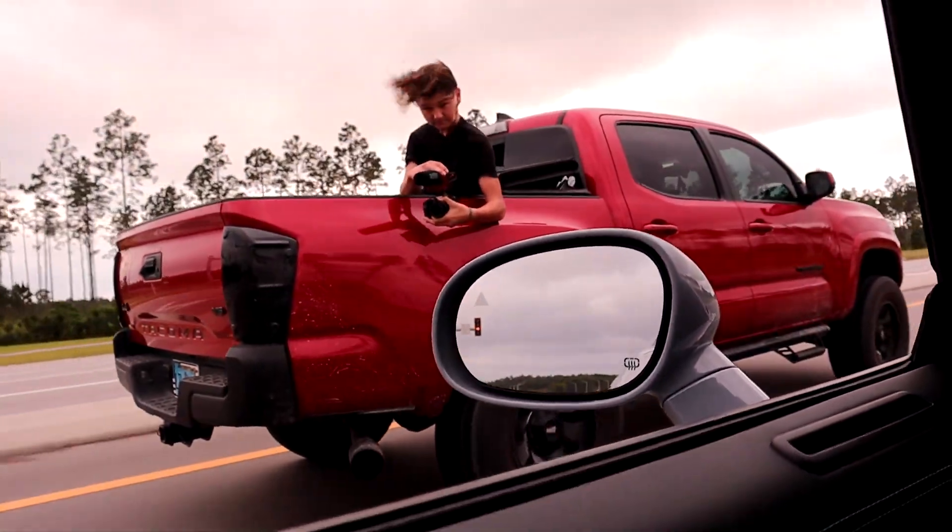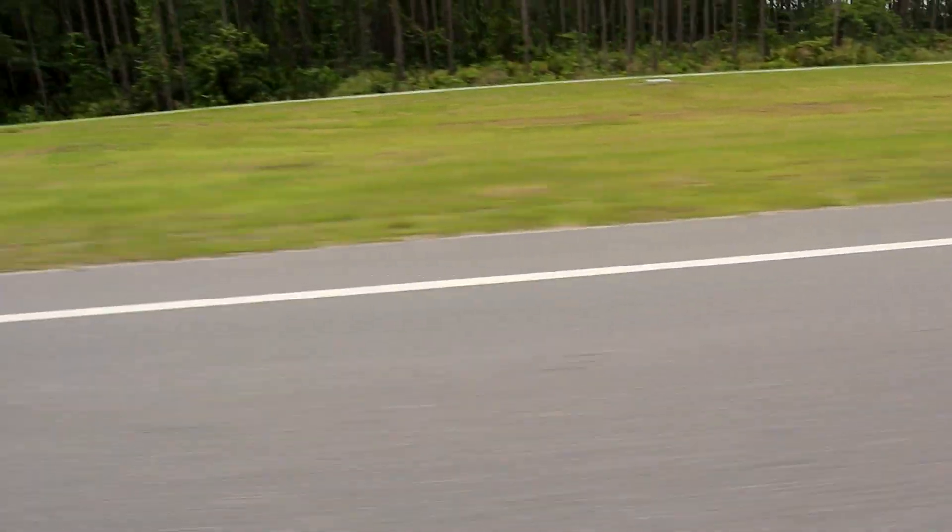Oh wow. You can definitely tell this thing is not a Hellcat. It is absolutely ridiculous with the power. You can definitely feel the extra 90 horsepower. I just have to do it. I just have to do it. I can't not.